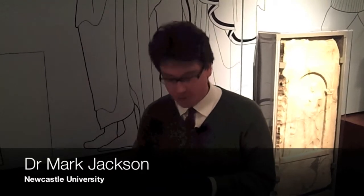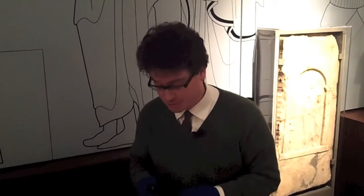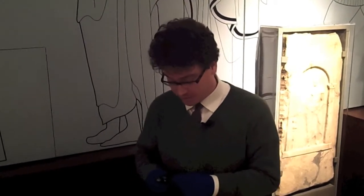Hello, my name is Mark Jackson. I'm one of the lecturers at Newcastle University, and I wanted to show you this object here which was presented to the Society of Antiquities of Newcastle in 1815, so just two years after the Society was founded.